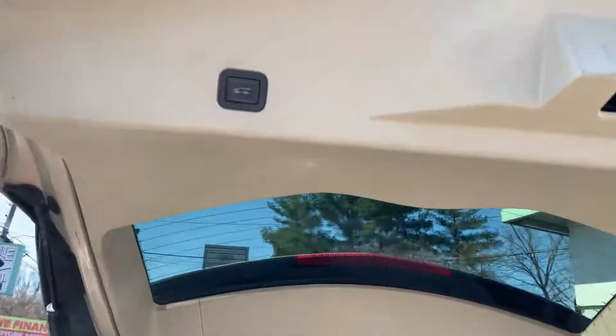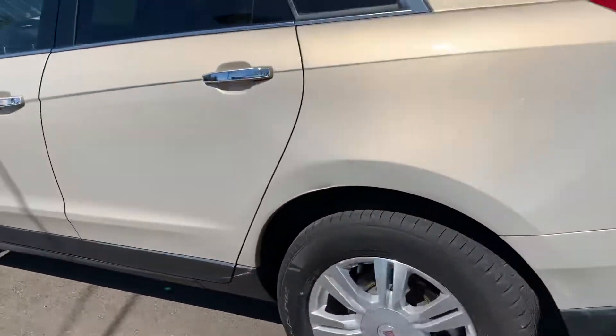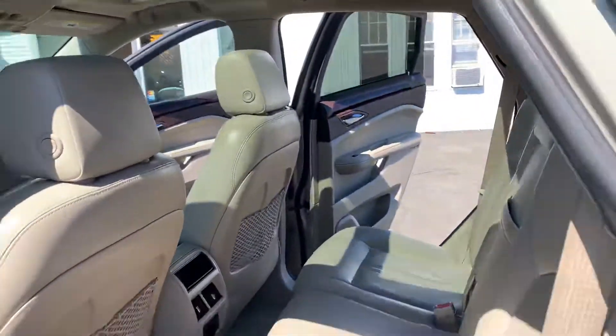All right, press the button — that'll come down. Very high grade luxury. Seats are like butter.